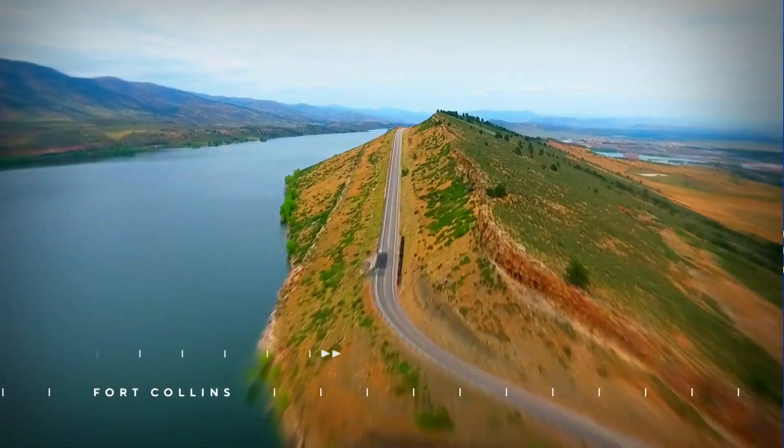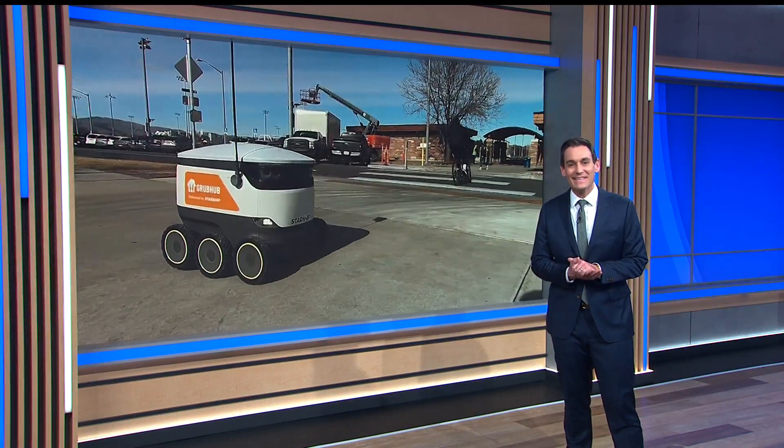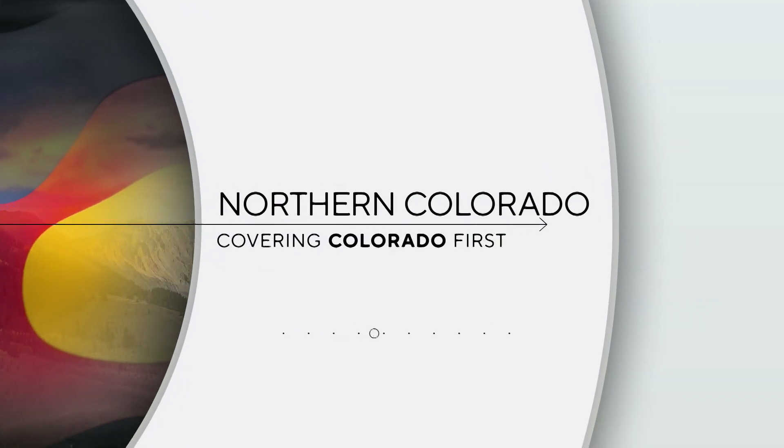In Fort Collins, more robots are making their way around campus at Colorado State University. The tech is first of its kind in Colorado. Your reporter in Northern Colorado, Dylan Thomas, shows us how the robots do the work of delivery drivers.